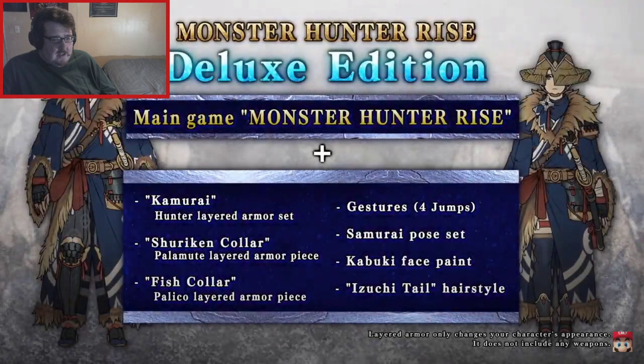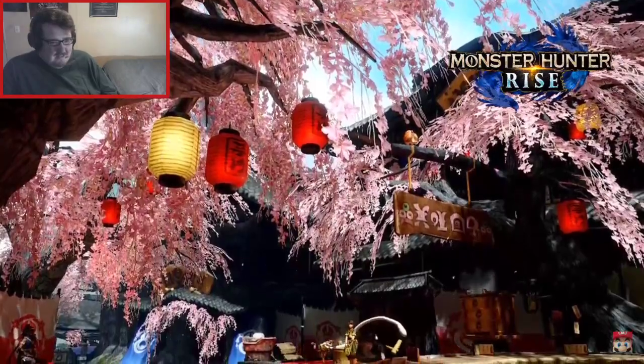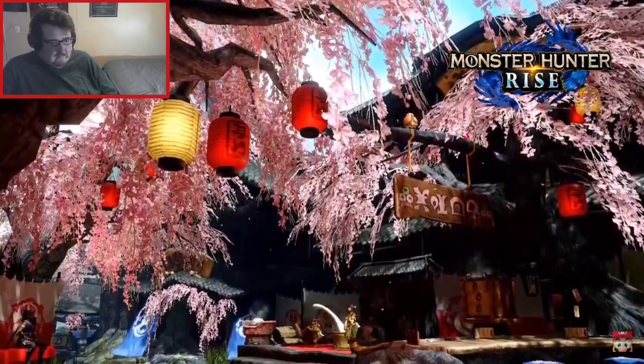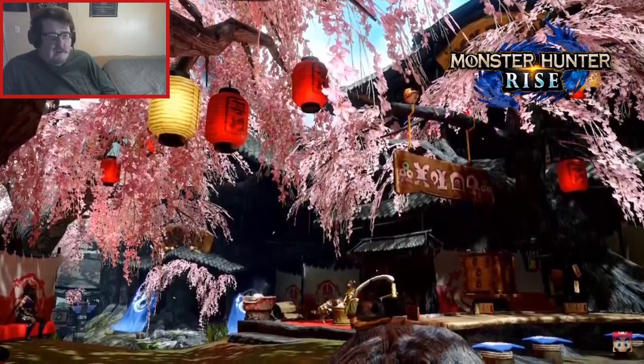Oh, deluxe edition — pre-order to receive these bonus items. I love that you ride on a doggo. You can play the latest installment in the Monster Hunter series wherever you are and however you'd like.